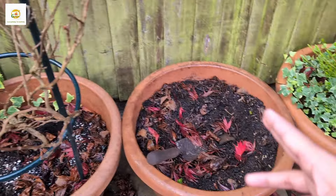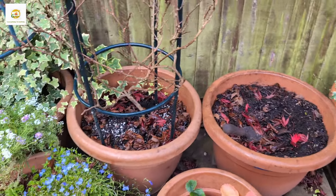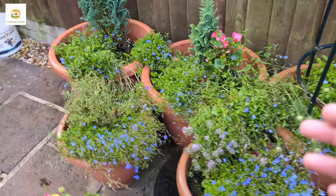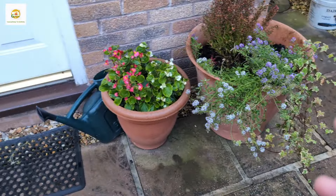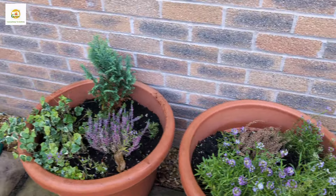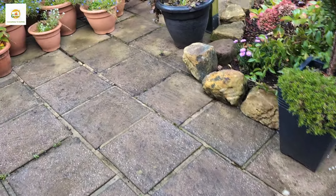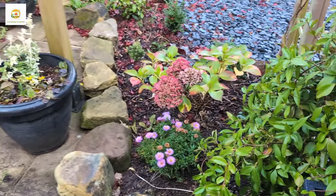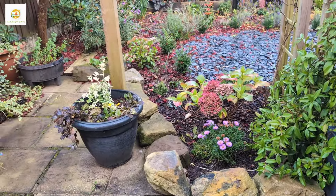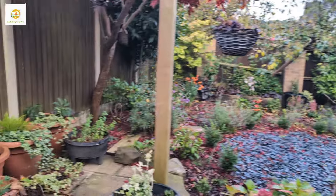There were blackberries here which I finally took out and put something else in. Some lobelias and begonias are still going strong. From now on I'll focus on growing lobelias and begonias — they do really well as annuals, so these are my go-to plants for next year.